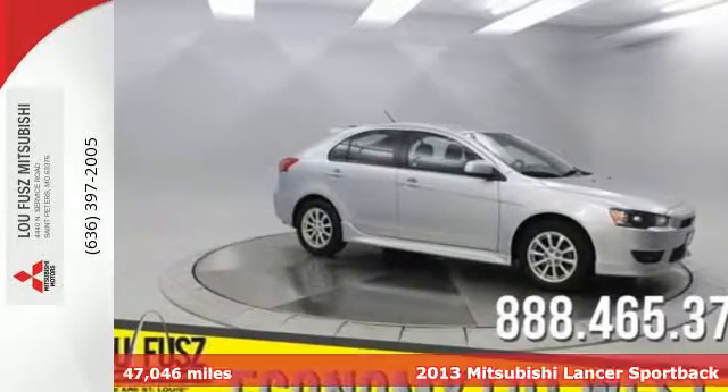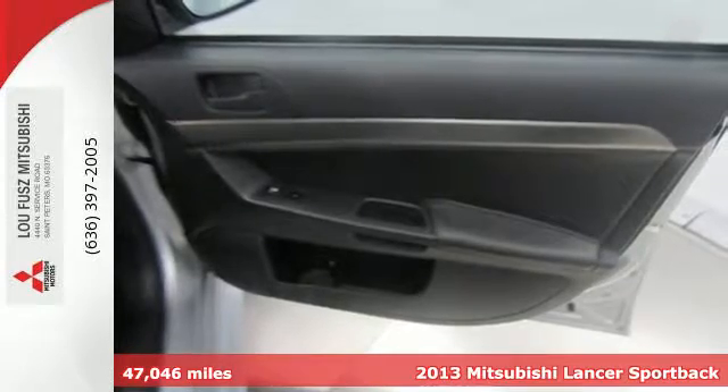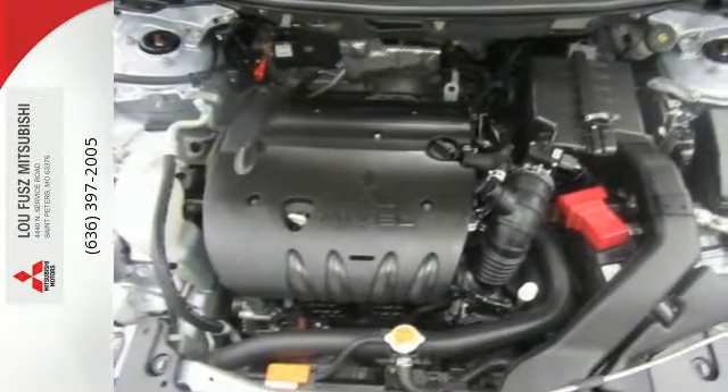It's a 2013 Mitsubishi Lancer Sportback. It is the definition of uncompromising. This practical yet stylish car makes you feel at one with the road.